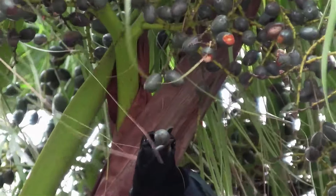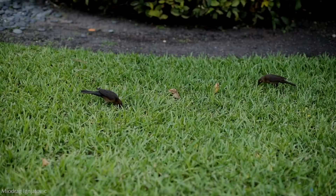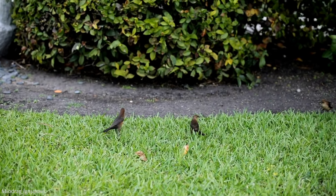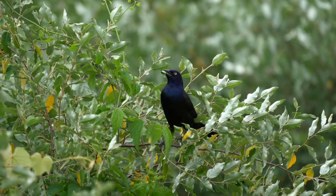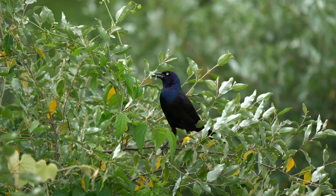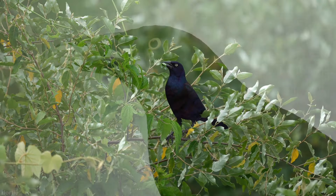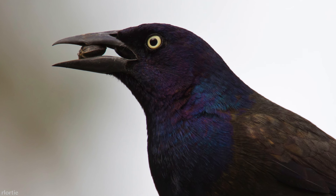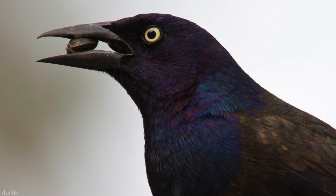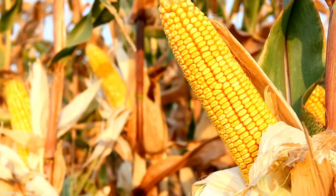Grackles are important seed dispersers, and thanks to them, many trees and shrubs have been planted with their help. When it comes to their diet, grackles are opportunistic and resourceful. Insects, fish, invertebrates, snakes, lizards, mice, fruit, seeds, grain, bird eggs, and nestlings are all on the menu. They have been known to pirate worms from American robins, eat human food, garbage, and even dog food. Of all the items on that list, seeds and grains are among their favorites. Common grackles in particular are known for being agricultural pests and the top threat to corn — no matter what stage of growth it is in, from sprouting to hard kernel, it has much to offer the grackle.